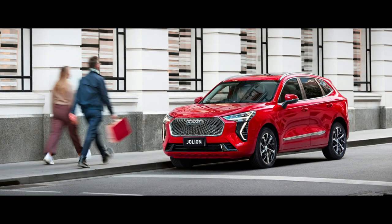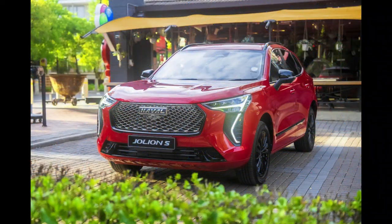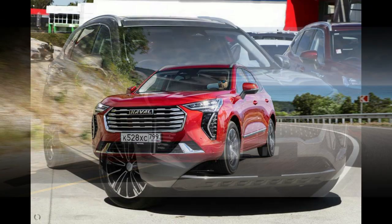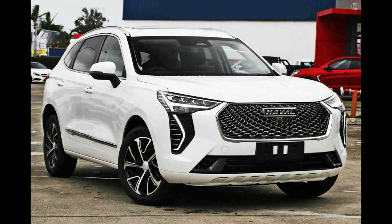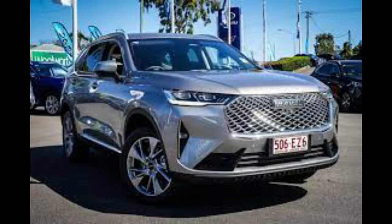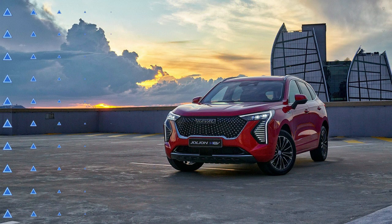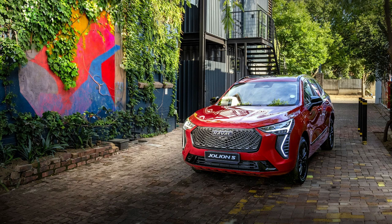The GWM Haval H6 Ultra Hybrid makes a compelling case for itself. When you consider the fact you can get this fully loaded H6 Hybrid for roughly the price of a base RAV4 Hybrid, it starts to make a little more sense. The occasional rumbly sound does intrude on the EV mode serenity, but this is otherwise a responsive powertrain that in some respects is more pleasant than that of the Toyotas. As with the regular H6, there's also a spacious interior that feels quite solid overall. GWM may have been increasing its prices lately — who hasn't? — but the H6 Ultra Hybrid still offers impressive value for money.